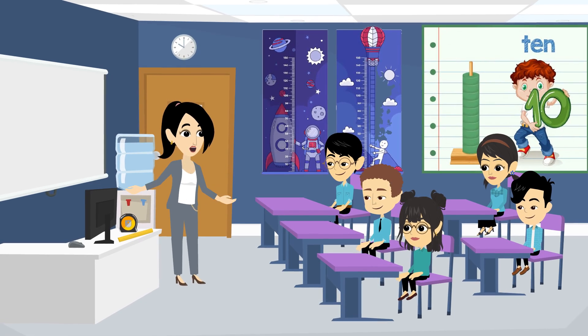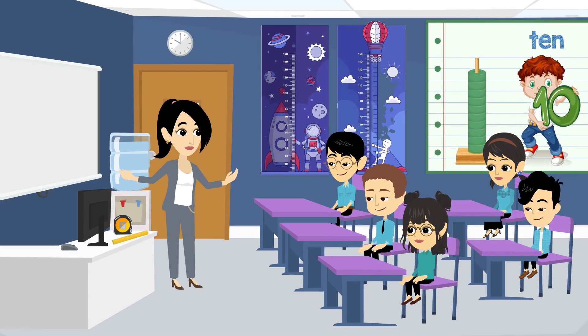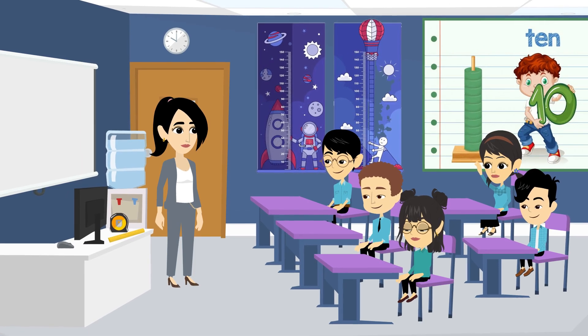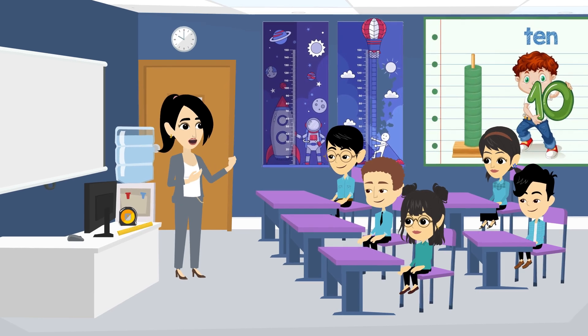Good morning, class. Today we're gonna have fun with measurement. Who can tell me what measurement means? It's how we find out the size or amount of something. Exactly, Jamie.